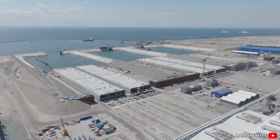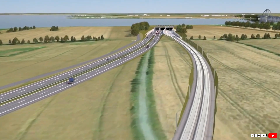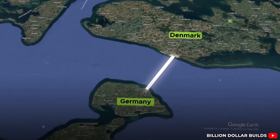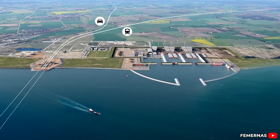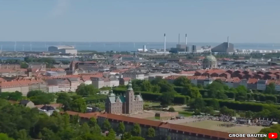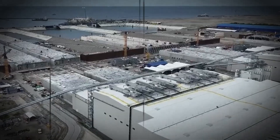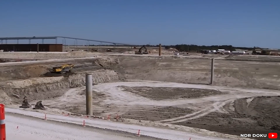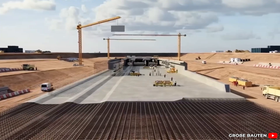Not all revolutions arrive with a bang. Some come in silence, buried under meters of water and soil. That's exactly what's unfolding between Germany and Denmark, where two nations are quietly carving out a new future beneath the Baltic Sea. While much of the world obsesses over flashy megaprojects and architectural marvels, this one has slipped almost unnoticed beneath the radar. But if you trace the outlines of this massive undertaking, you'll see it's a new era of European connectivity in the making.